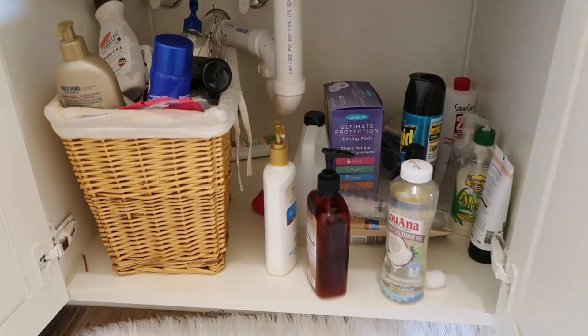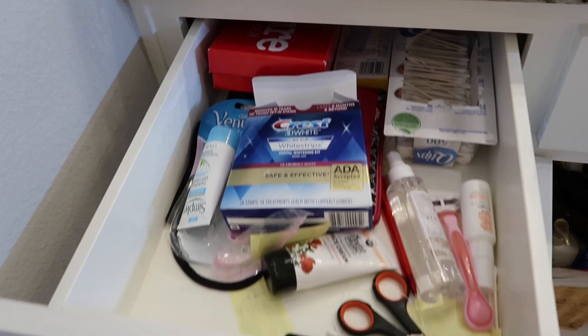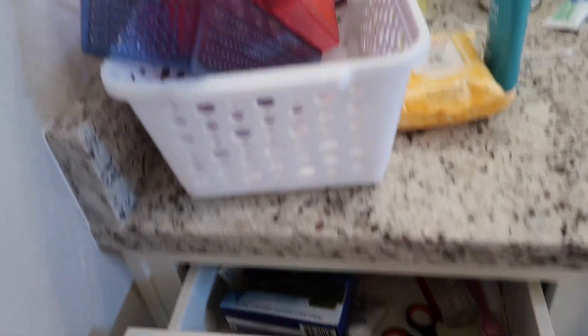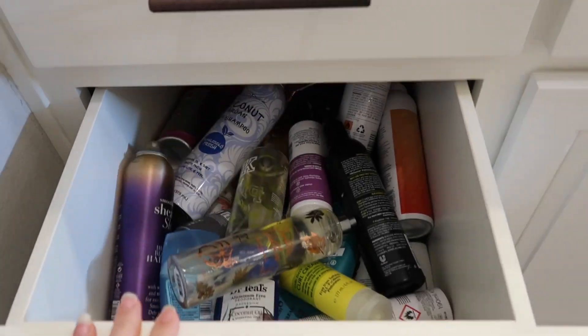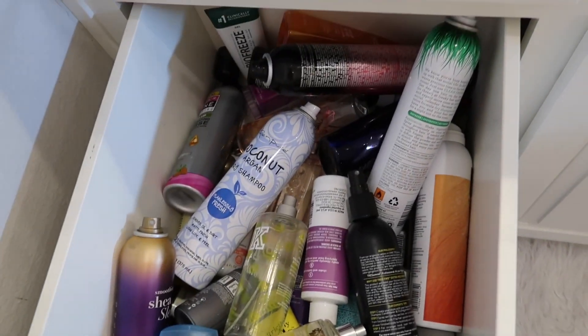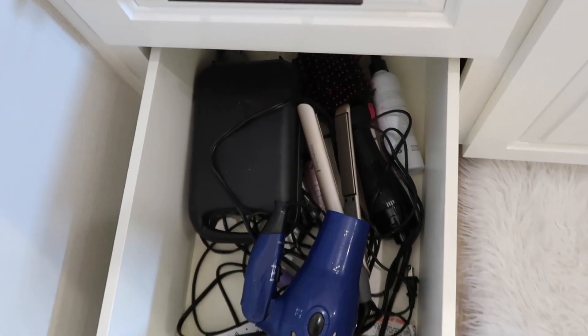Here is this drawer down here — all this mess. And up here it's just so much. Here are some of the bins and stuff that I have to organize with, and my countertops. This drawer is nothing but sprays, and this is where I keep all my hair tools.